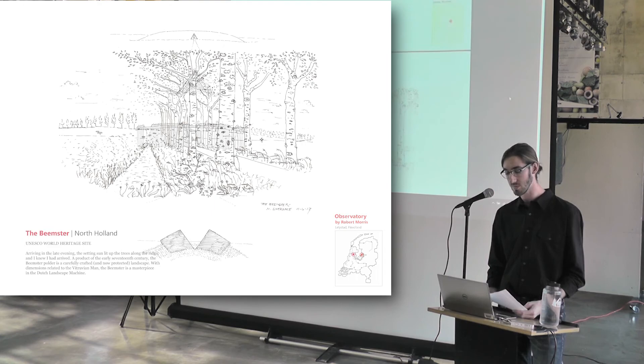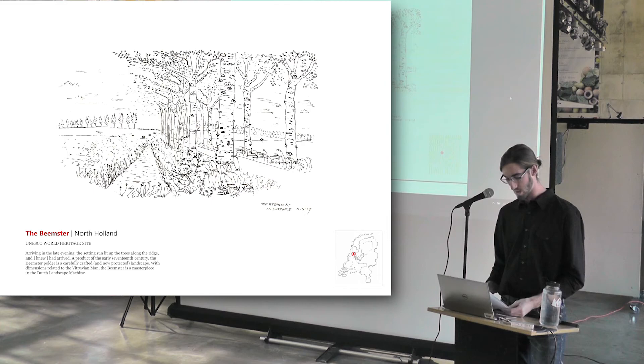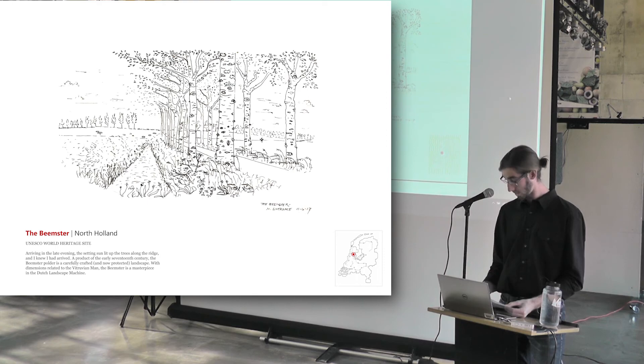The Beemster is the finest example of landscape framing that I witnessed during my time in the Netherlands. A polder, the Beemster is circled by a river some 15 feet higher in elevation. Double rows of elms crown this ring, and when I arrived late in the evening, the sun had set their silhouettes aglow. Strong in geometry, there is nonetheless a diversity of tree types, of houses, and of spaces in which people can work and play. The polder was laid out in the 17th century according to the ratios of the Vitruvian orders, and has since become a protected UNESCO World Heritage Site. The Beemster, in terms of visual delivery, is a masterpiece.